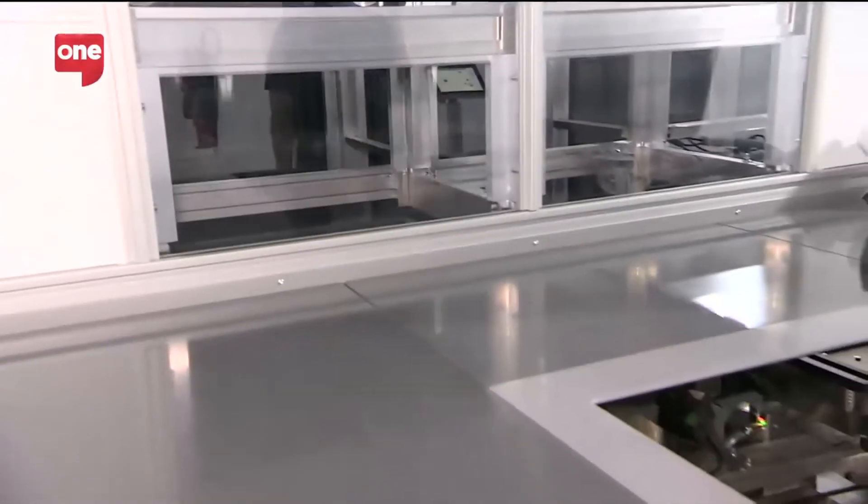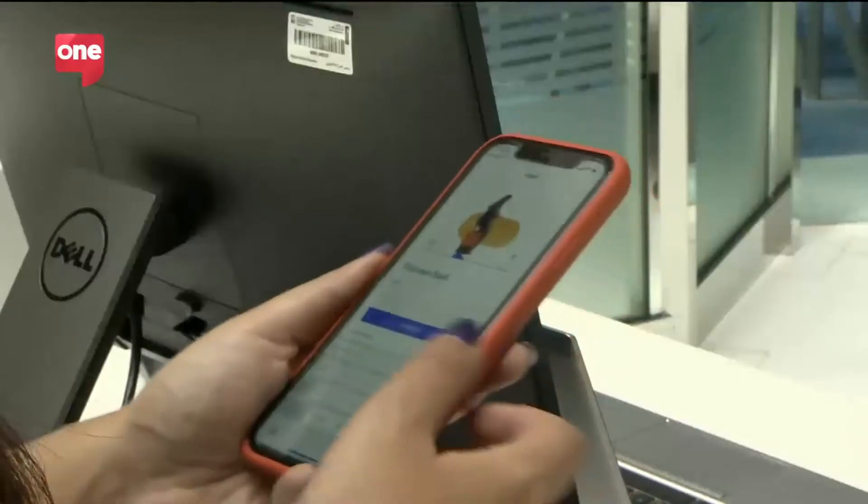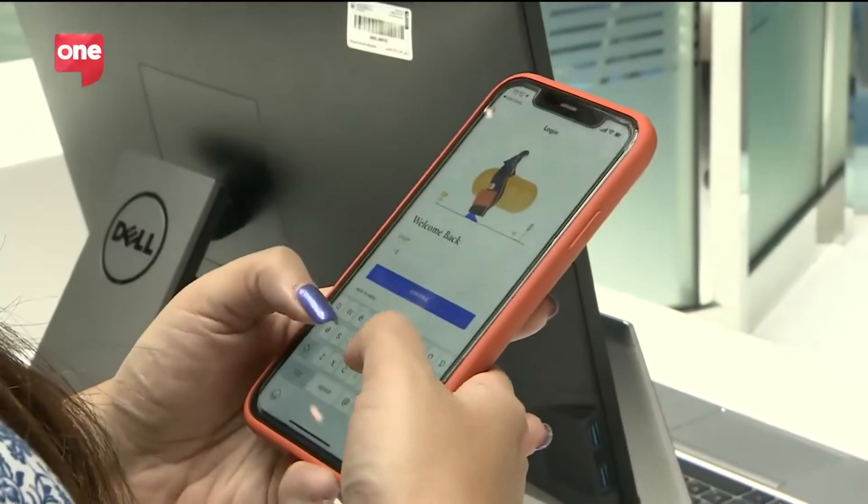The smart system in which books are delivered to and from guests is quite interesting as well. All you need to do is sign up to the MBRL app to request your book.